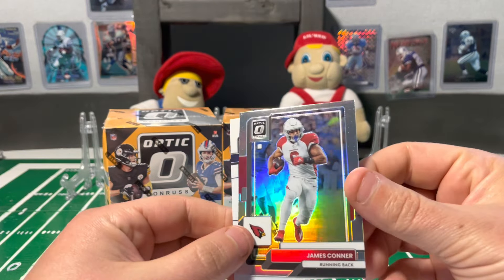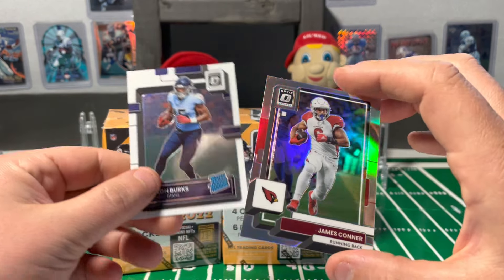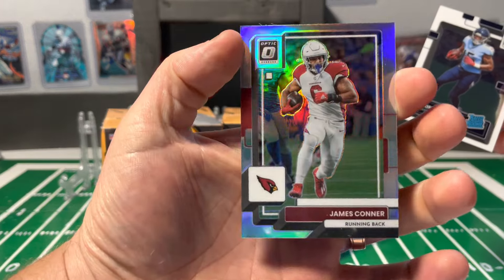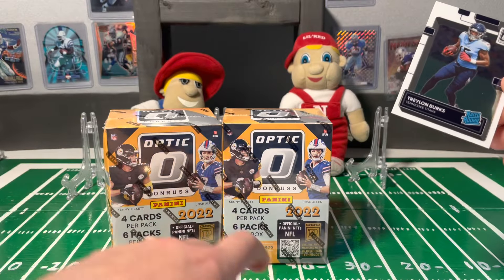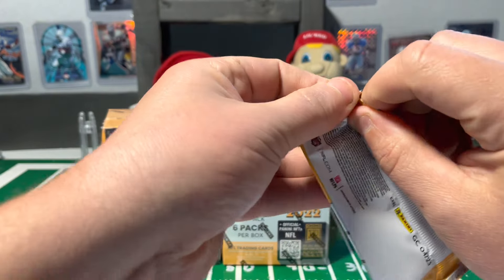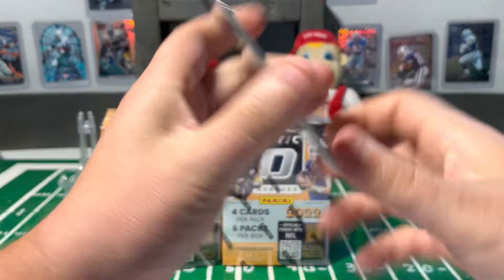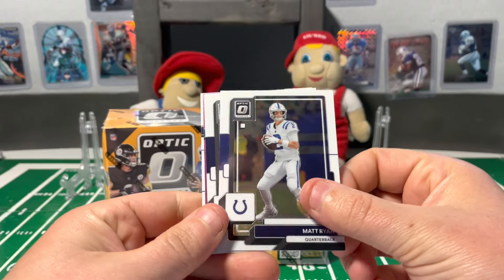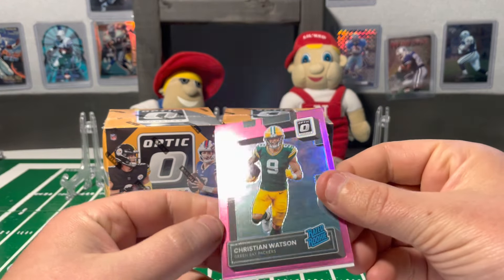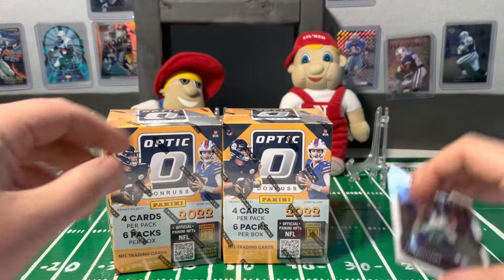Our first pink for a vet — or that is actually the holo, not the pink. So yeah, look at the holo on James Connor. And a Traylon Burks. Jordan Brooks, and a Christian Watson pink — so that's a nice rookie card there. He'll be going in the sleeve later.